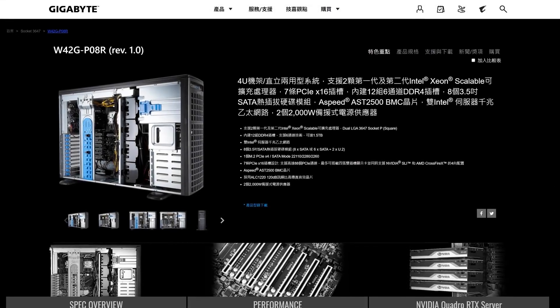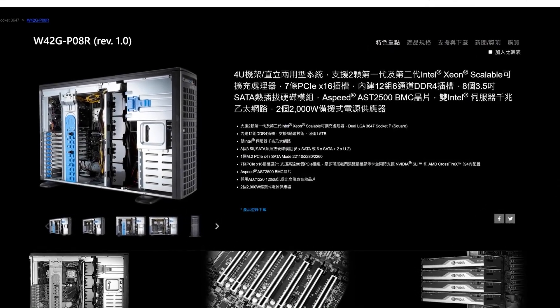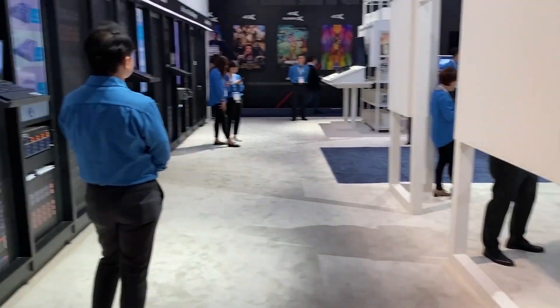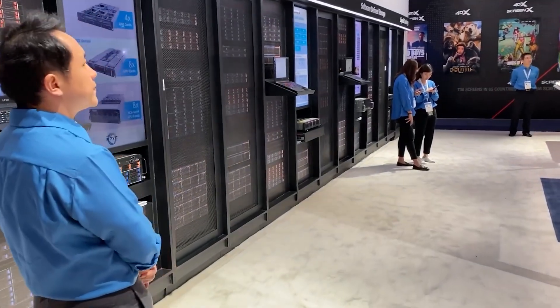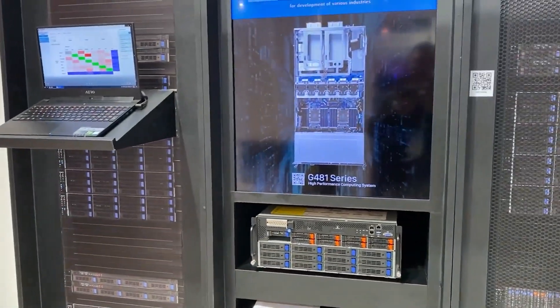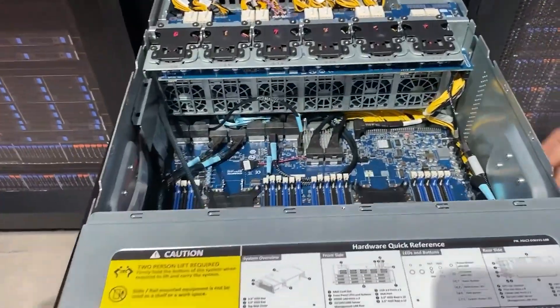Gigabyte has been developing motherboards and PC systems for a long time, including for B2B and B2C. When we visited CES and Computex, Gigabyte always had a dedicated area showcasing servers, as well as computers for business, giving consumers an idea of the business Gigabyte is involved in.